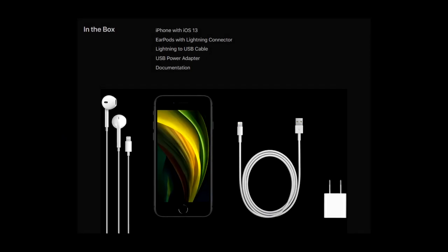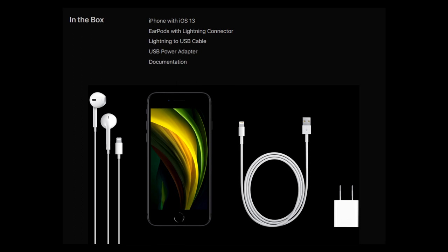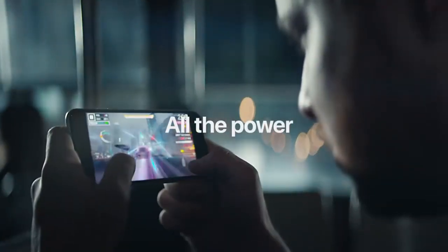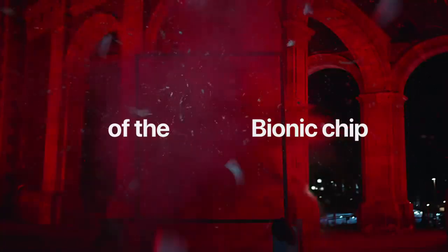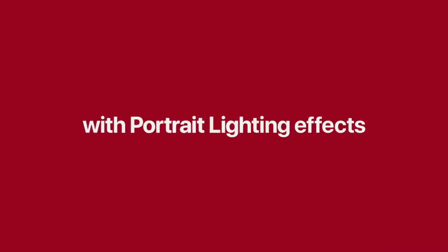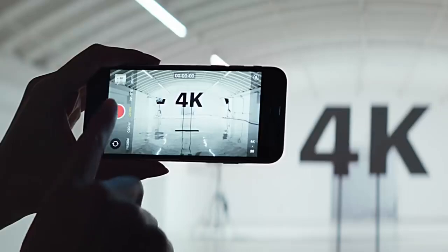Unfortunately, this phone comes with Apple's 5-watt charger. Of course Apple couldn't help themselves from including this slow charger, but to be fair this is the budget iPhone and they already blew me away, so I'll let this one slide. If you want to utilize the fast charging the SE is capable of, you'll have to go buy a faster charger yourself.